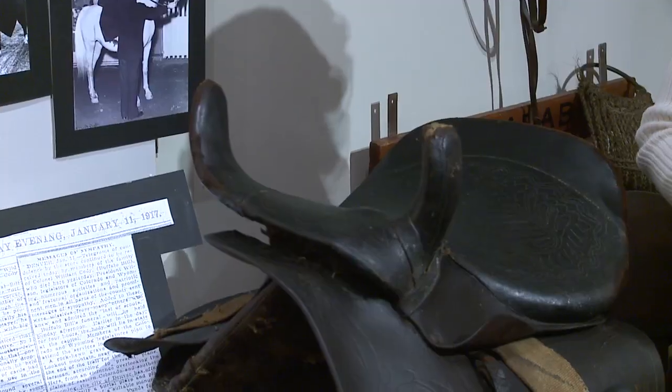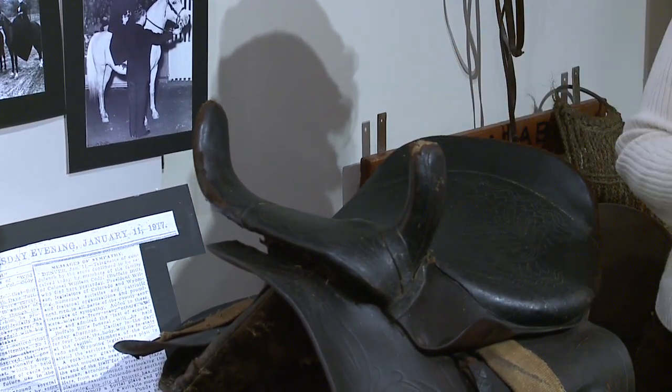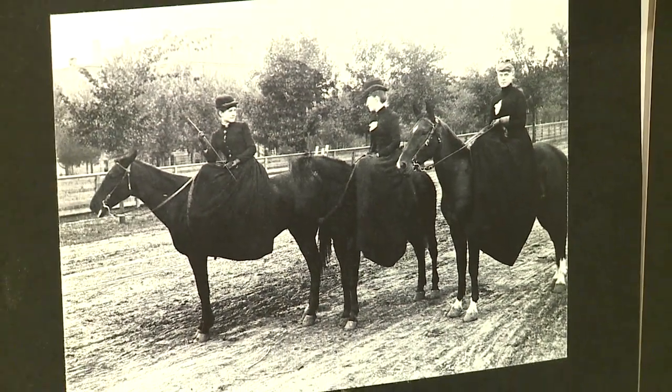This is a ladies' about 1890s side saddle. This is where her backside would go and her knee would be hooked over here. It was very uncomfortable — I don't think I could do it.